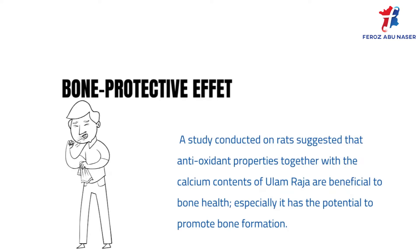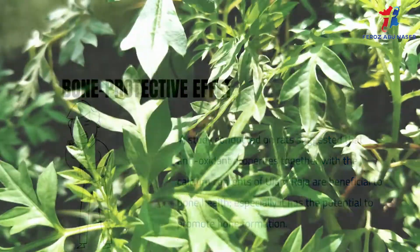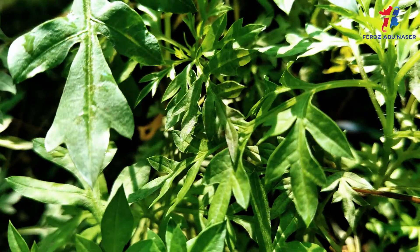A study conducted on rats suggested that the antioxidant properties together with the calcium content of ulam raja are beneficial to bone health, and that it has the potential to promote bone formation.